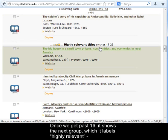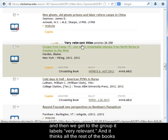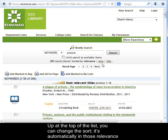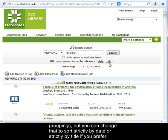Once we get past 16, it shows the next group, which it labels highly relevant. And then we get to the group it labels very relevant — it thinks all the rest of the books in that list are very relevant, though sometimes you'll see even lower categories. Up at the top of the list, you can change the sort — it's automatically in those relevance groupings, but you can change that to sort strictly by date or strictly by title if you prefer.